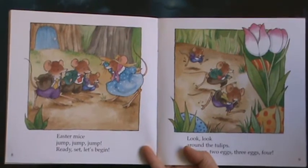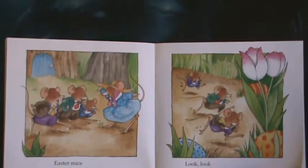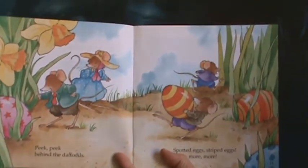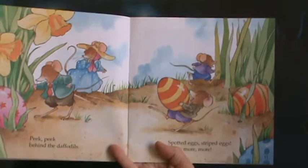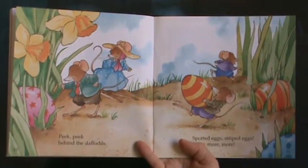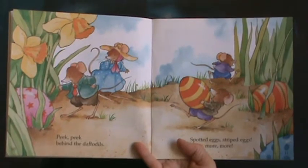Can you see them hiding in the grass? Peek, peek behind the daffodils. Spotted eggs, striped eggs, more, more, more. They're hiding everywhere.